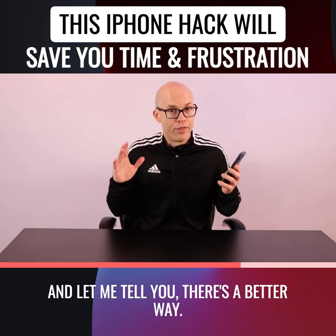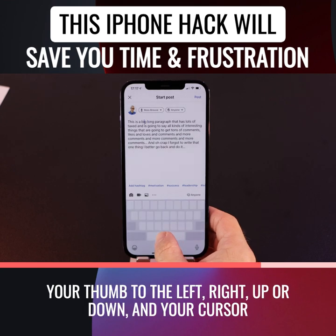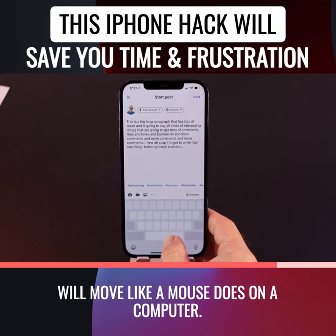And let me tell you, there's a better way. Here is how you do it: hold the spacebar in and move your thumb to the left, right, up, or down, and your cursor will move like a mouse does on a computer.